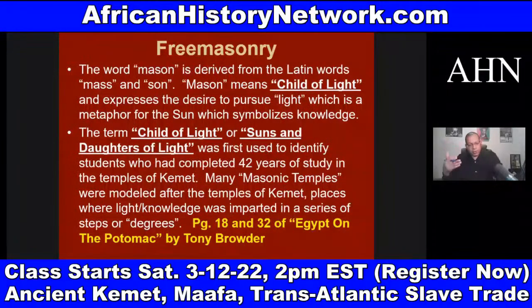This knowledge brings Europe out of the dark ages in the late 1400s and into the Renaissance age in the early 1500s — a period of enlightenment, light in reference to knowledge. The term 'child of light' or 'sons and daughters of light' was first used to identify students who had completed 42 years of study in the temples of ancient Kemet. Many Masonic temples were modeled after the temples of Kemet, places where light or knowledge was imparted in a series of steps or degrees.